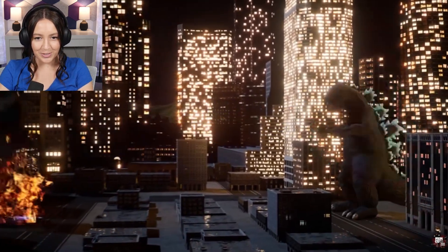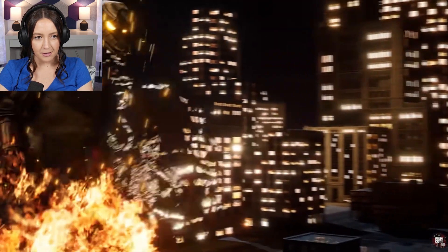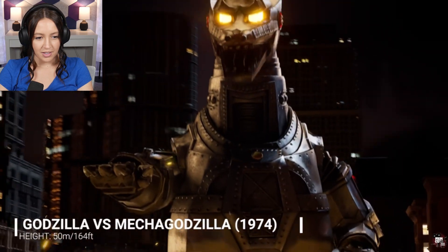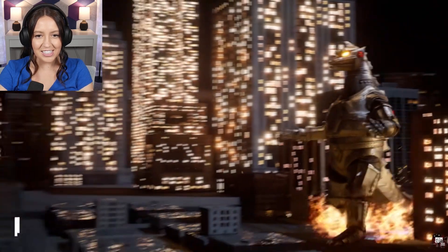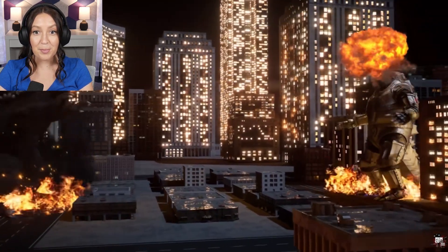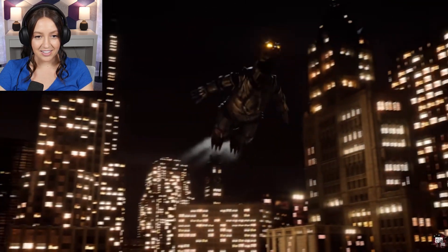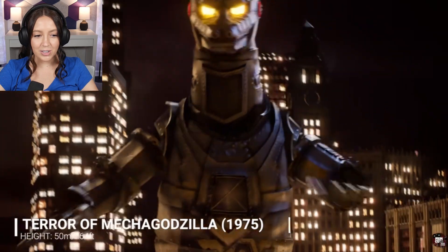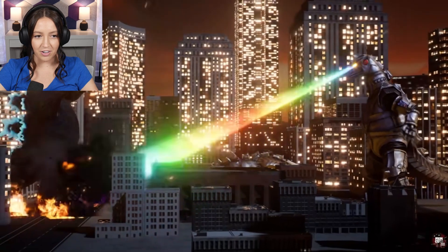Here we go, I am so excited to watch this. Godzilla vs. Mechagodzilla — oh my gosh, the spinning head and the rainbow beaming eyes, that was crazy! He is huge. Terror of Mechagodzilla, 164 feet tall.